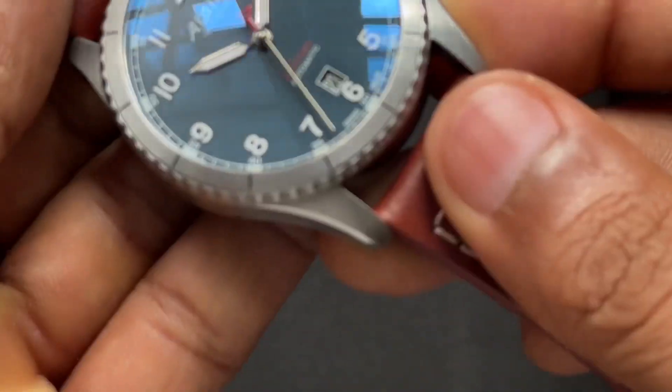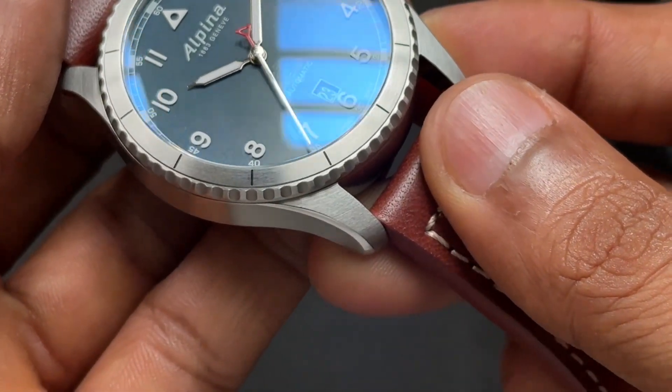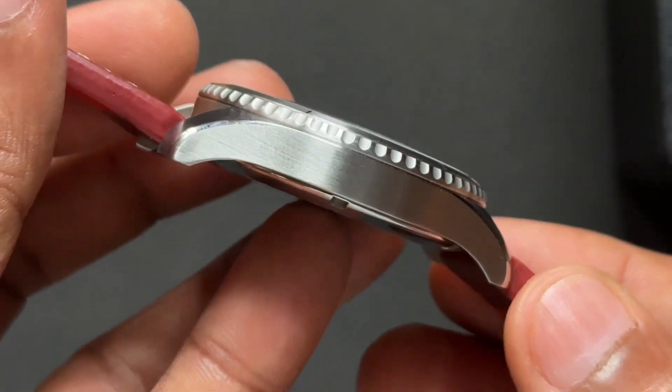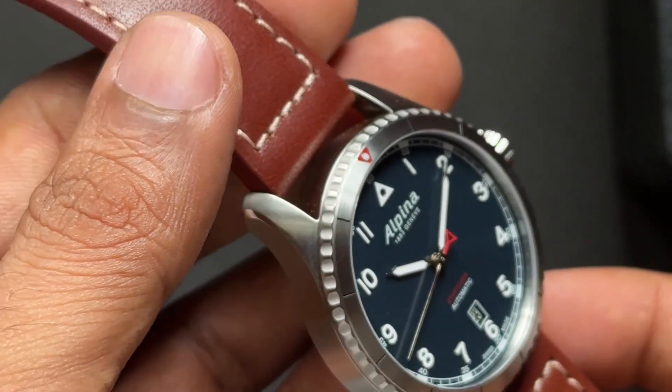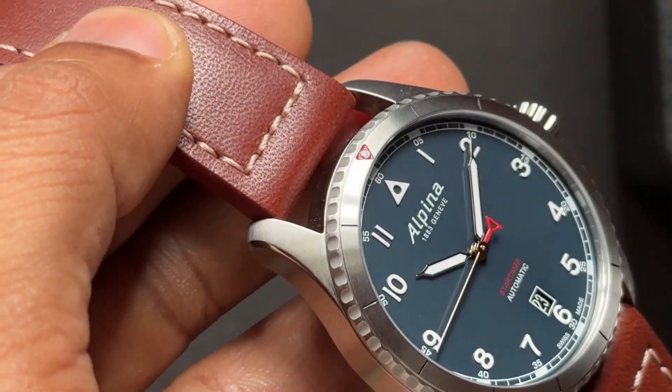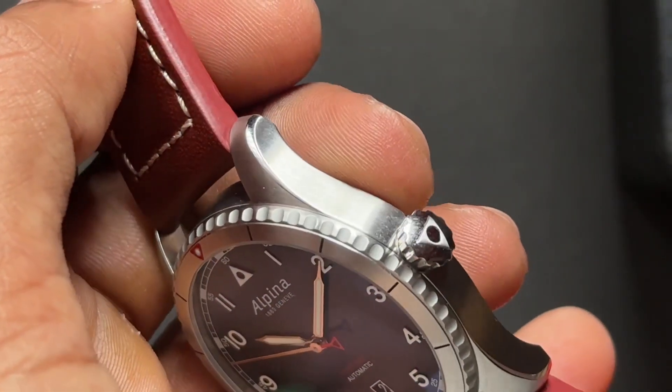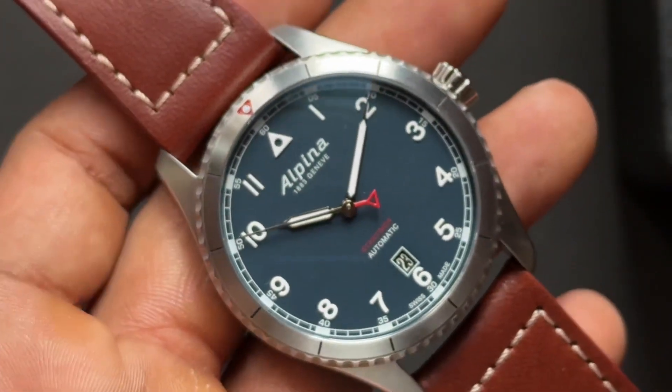The bezel is really well made — I wish it was a rotating bezel, it could have been useful. The satin finish is really nice. It has a sapphire crystal and it's AR coated. The finishing is really nice on this one.